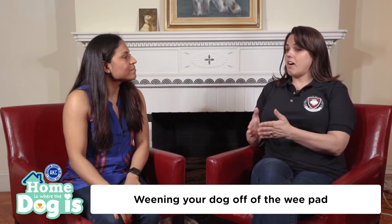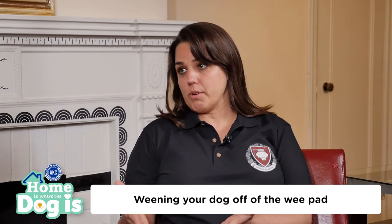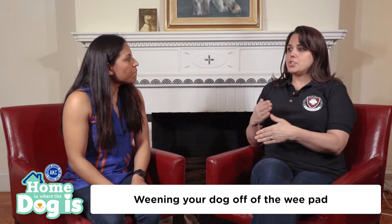Sarah, what do you suggest dog owners do to help this process? First, they need to make sure that they're able to get their dog out as often as necessary. So if the puppy can only hold themselves for, let's say, three hours at that point, you need to be able to get them out at least every three hours. And once you're there, then you're just going to do away with the wee pads altogether. Wash the whole area with something like Nature's Miracle that's going to really take away all of the scent of the dog's waste, and then almost go back to square one in terms of your house training.